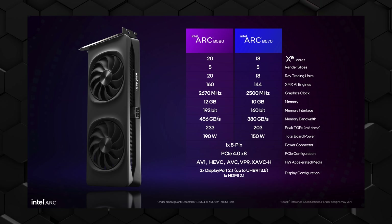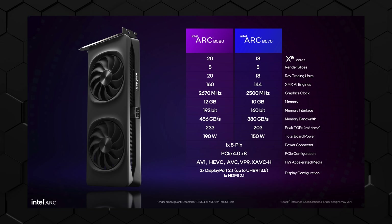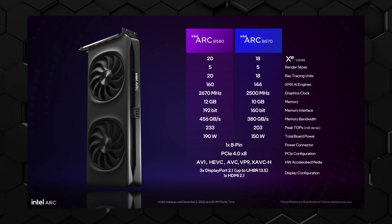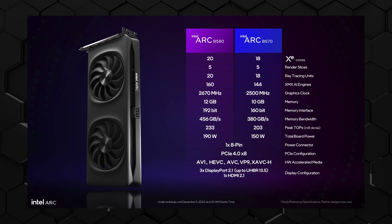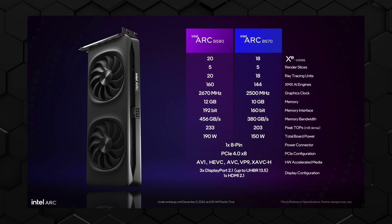The B570 has a small reduction on XMX AI engines, a very small reduction on graphics clock, still 10 gigabytes of memory, and the memory interface drops to 160 bits versus 192 bits on the B580. Power requirement goes from 190 watts down to 150 watts. Both B580 and B570 will have PCIe x8 interfaces using one 8-pin power input.